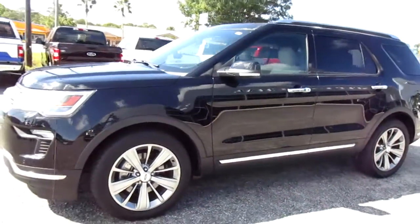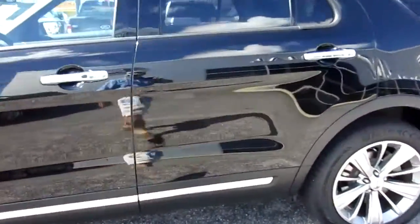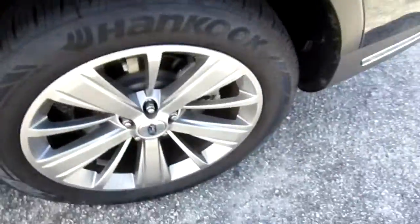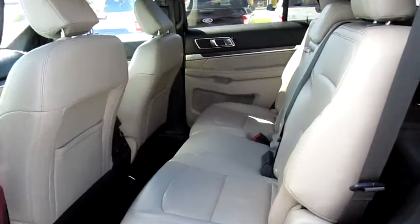Really nice paint on this vehicle — black with a nice tan leather interior and 20-inch wheels. The light tan interior looks really nice against this black, and there are also wood grain inserts in the dash and the doors.